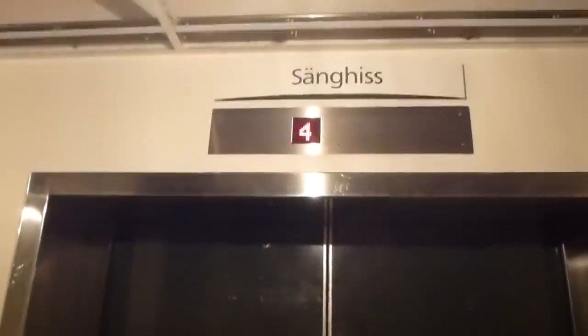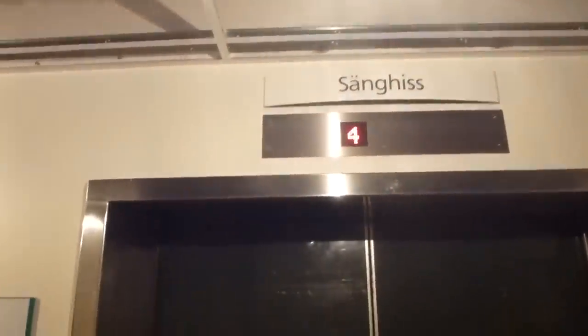And this door is the only one left from the very old ASEA traction elevator from 1961. That's it.